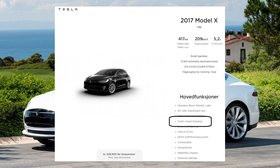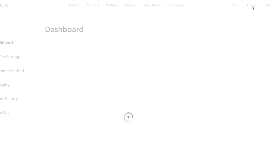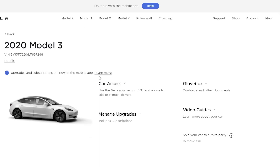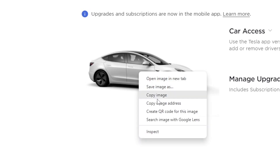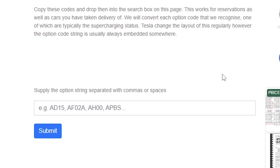How to tell if a car has free supercharging and whether it will transfer? The most accurate way is to examine the Tesla configuration codes for a car. To check, visit My Tesla, select Manage Car, and then select the link to the car image. You may need to right-click on the image to bring up the option. Drop this link into the option decoder on TeslaInfo and we will do the hard work for you.